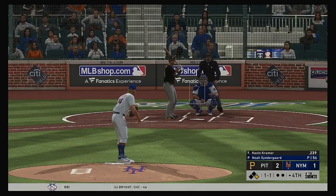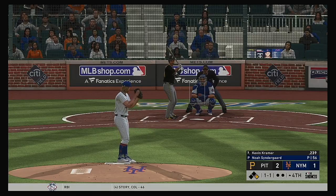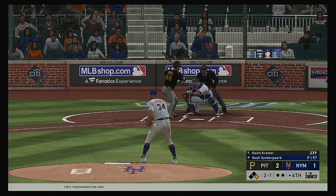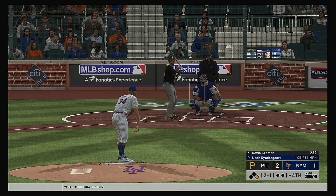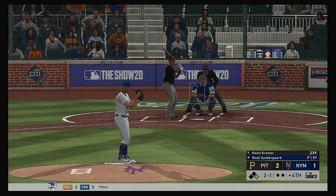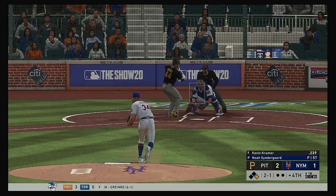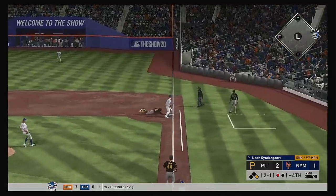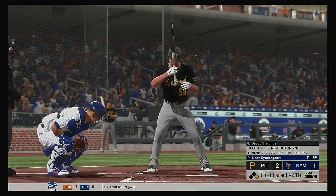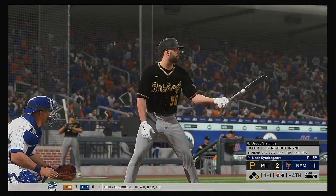Coming to the plate, Kevin Kramer — he drew a base on balls his first time up. The 1-1 home. I don't blame him for not coming over the heart of the plate — he circled this guy on the lineup card; he's been swinging one of the hotter bats in the game. But this is speared by the first baseman, and he'll hasten his way back to first — in there safely.